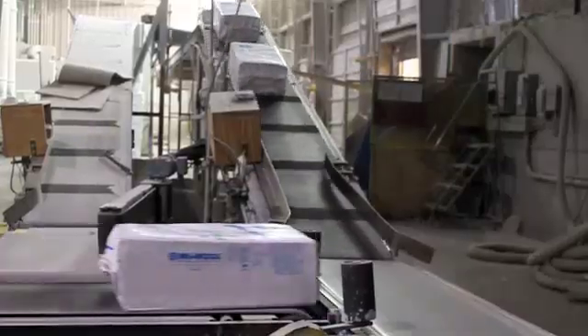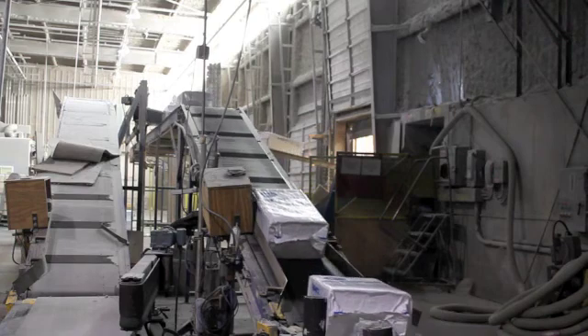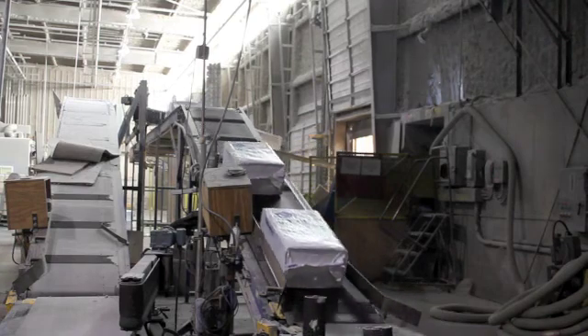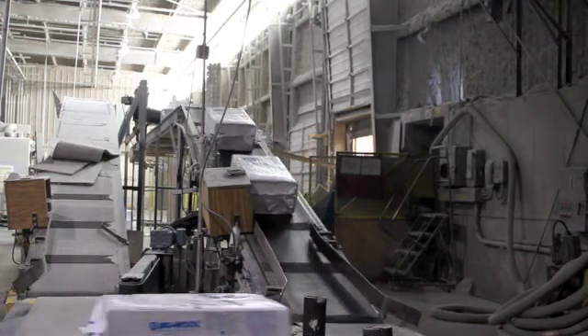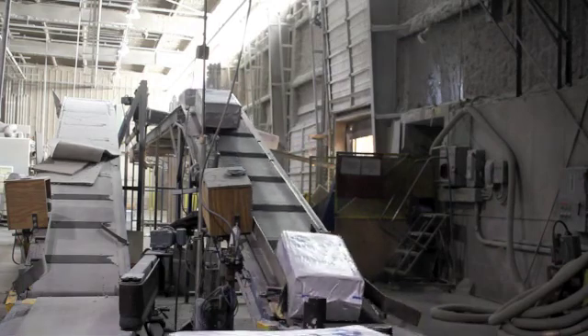Newell Premium Cellulose Insulation has been installed in over 300,000 homes. It takes about 175 bags of Newell Premium Cellulose Insulation to insulate an average-sized home. Even the bags Newell uses are made from recyclable plastic.